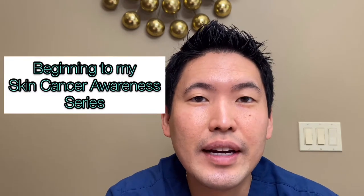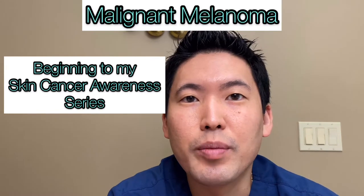Hey guys, I hope you're all doing well. I'm Dr. Daniel Sugai, board-certified dermatologist, making a video today on one of my specialties, skin cancer, specifically malignant melanoma.